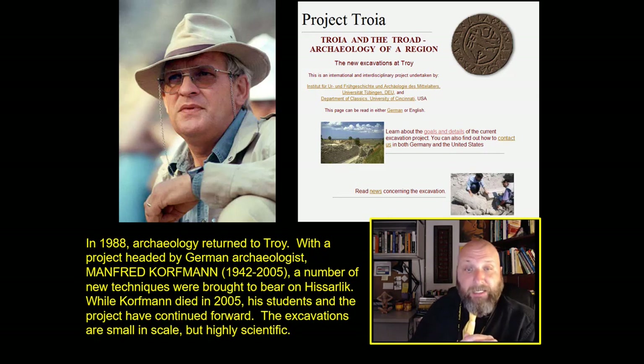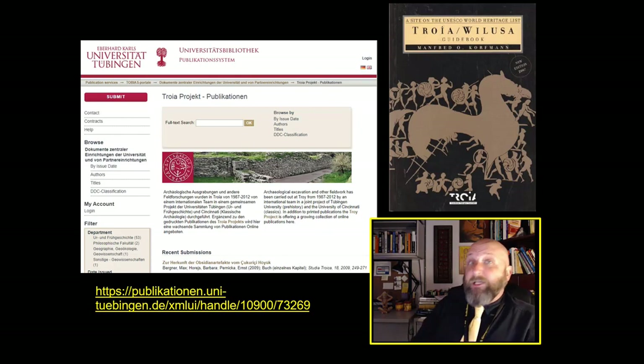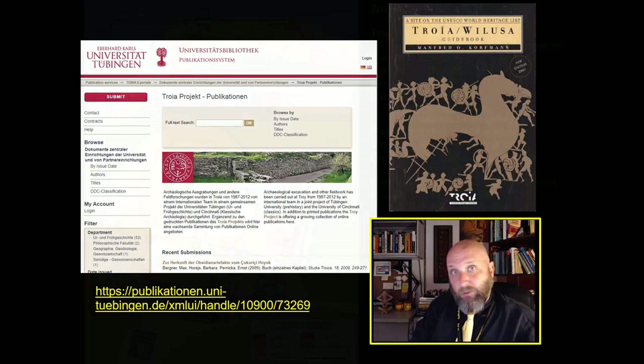Here is their website. He was at the University of Tubingen in Germany, and they worked with the old classics department at the University of Cincinnati, where Carl Blagen had been in the 1930s and 40s. And even though the excavations in the 1990s and into the 2000s were very small, they were very, very scientific. Most of this lecture is taken from Project Troia, the Troia Project. You can visit them online. They have many different publications, some of which are written by Manfred Korfmann. I would highly urge you, if you're interested in this stuff, to look up the actual scientific archaeology conducted in the 80s, 90s, and into the 2000s.